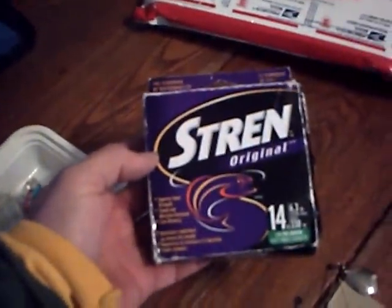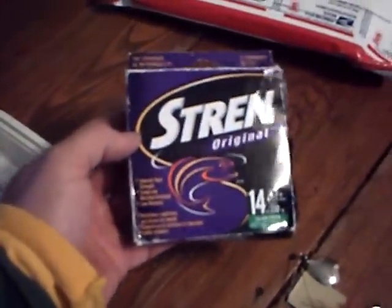Taking some extra line — that's a 14-pound test. That way I can pull it out of trees. And of course the steel leaders and a pair of needle nose.